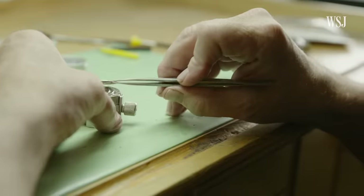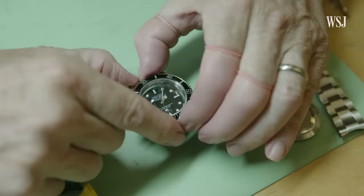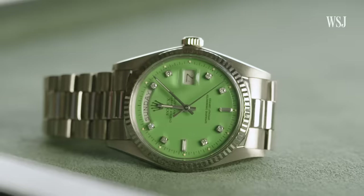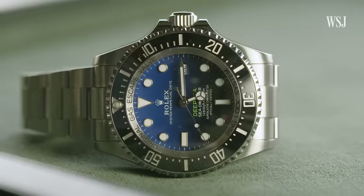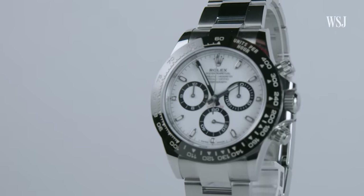Experts suggest that it takes about a year to make a Rolex, and wait lists for new watches can last months to years. These days, you can't walk into any Rolex store, any Rolex dealer, and just get any watch that you want. For the past few years, as demand has increased, Rolex has not been able to keep up with that demand. Their production just can't match the number of people that want a Rolex.